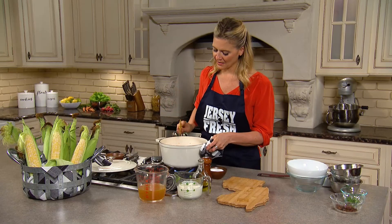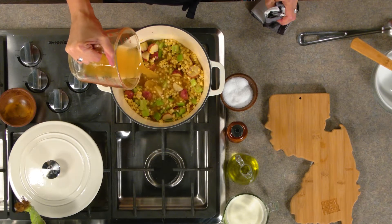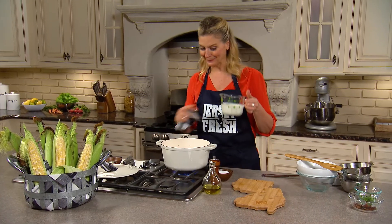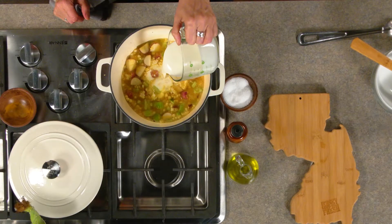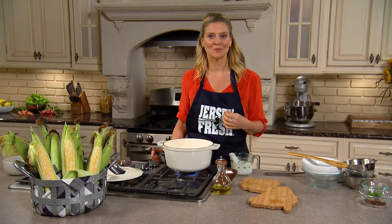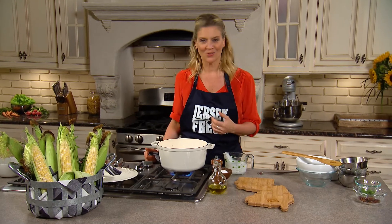And then I'm adding vegetable stock. You could also make a broth with all those corn cobs. Just a little touch of heavy cream — just a touch — to give it that beautiful, creamy chowder vibe. We're gonna let it cook until the potatoes are softened, the corn is melting, and the whole thing is thick.